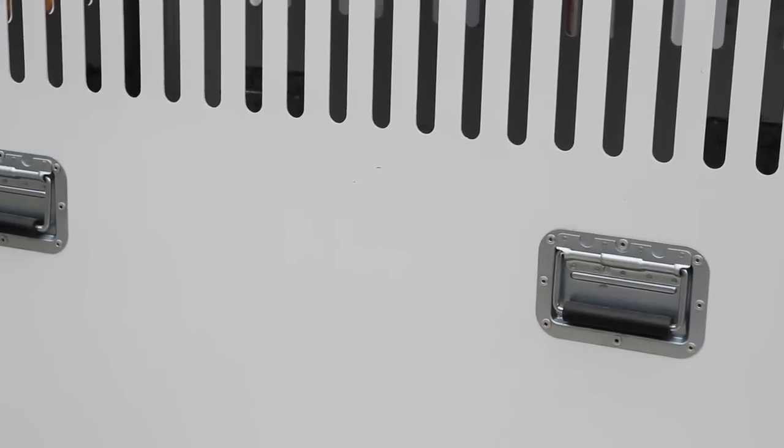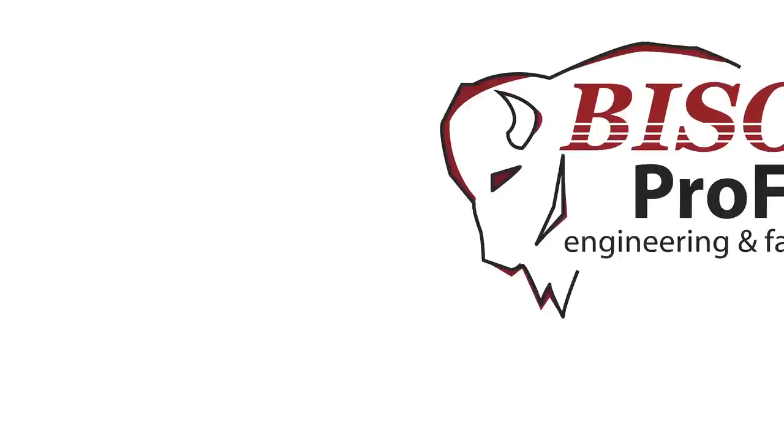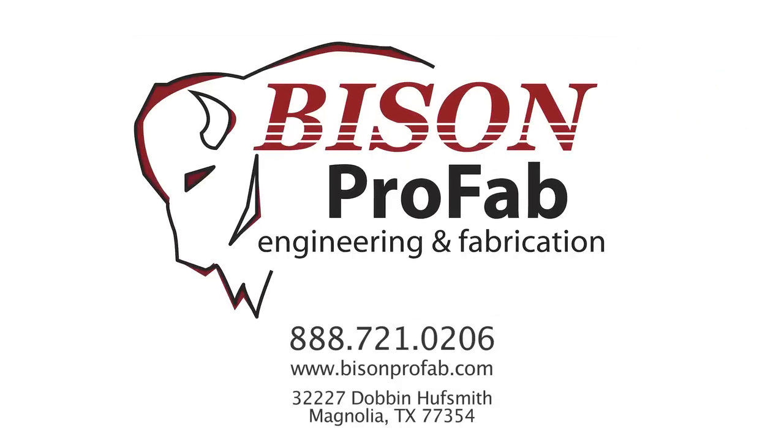Bison Profab NEMA 4 enclosures provide customers with just what they need, peak protection at a competitive price. Contact one of our sales representatives today to discuss your enclosure requirements.